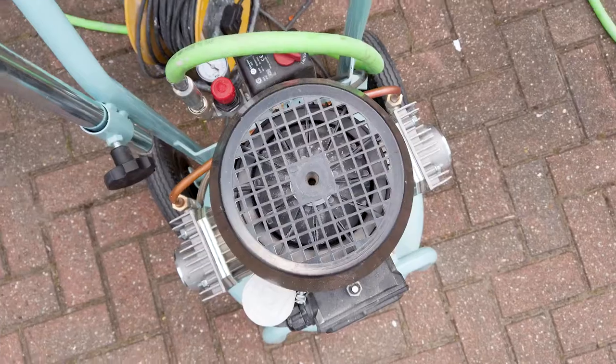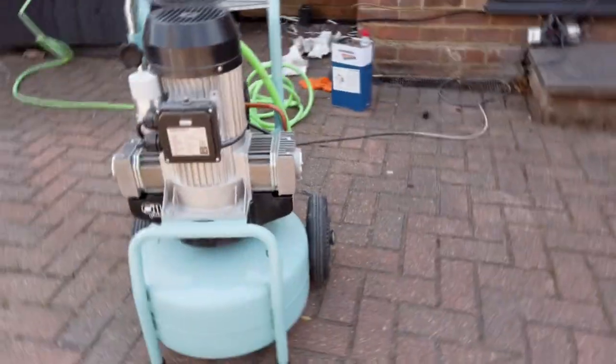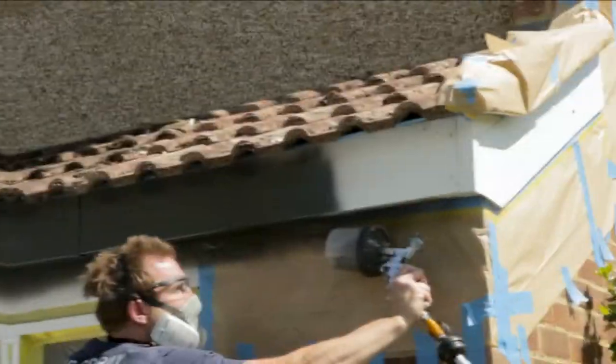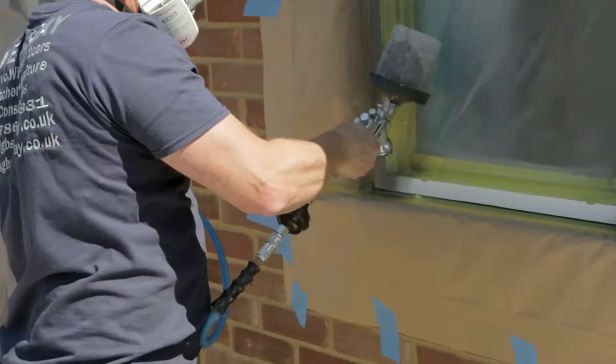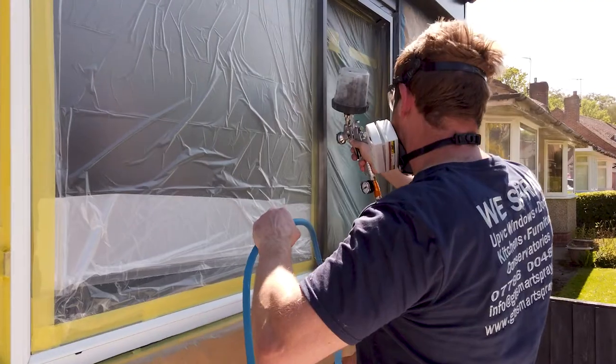We use top of the range compressors and spray gun equipment to deliver a factory finish. A variety of sheen levels are available to choose from, from 10% matte to an 80% gloss finish.